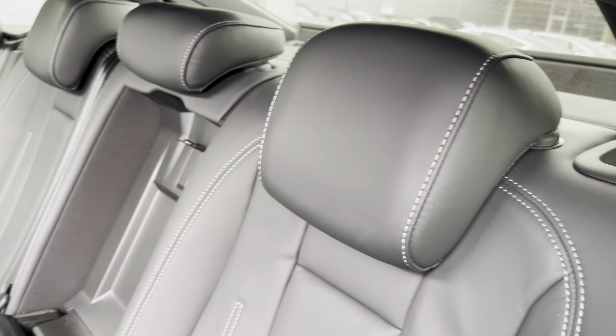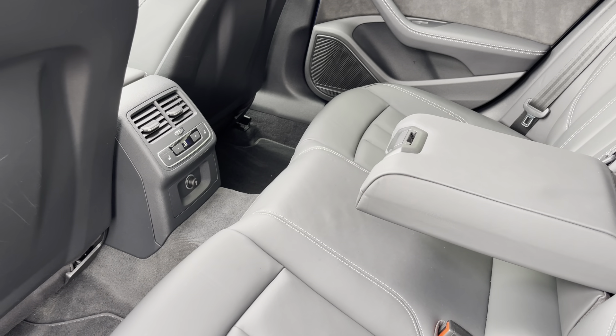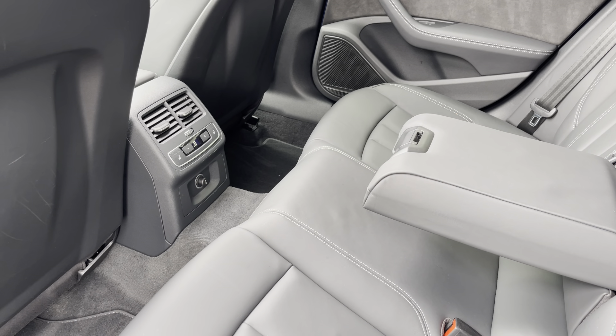Moving into the rear interior now, we can see we can fit up to 3 passengers, with 2 ISOFIX points and a drop-down armrest. Climate control settings for the rear passengers and heated seats are also included.